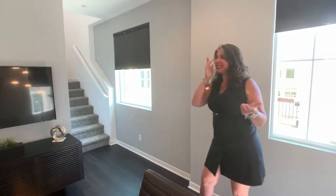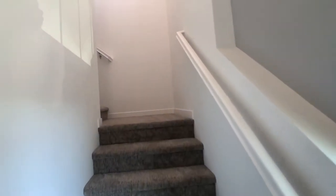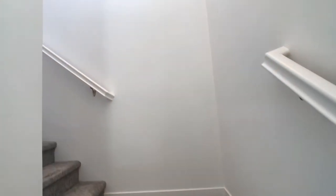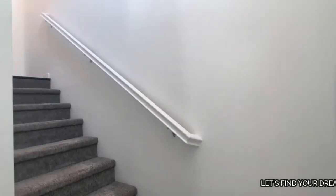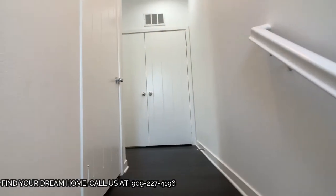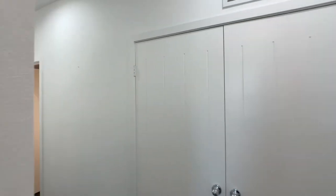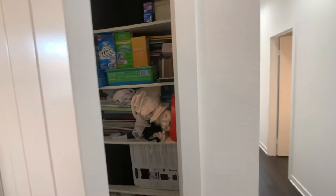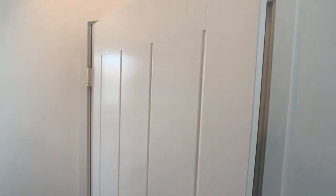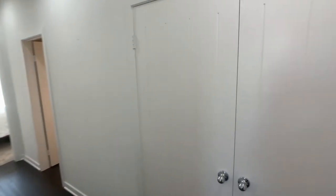You might say, 'Oh, I don't want a condo, I don't want to hear the person next door.' Well, guess what — these walls are double insulated, so the likelihood of hearing what's going on next door is pretty unlikely. Let's go on upstairs to see our bedrooms. Beautifully finished — I love the soft silver-gray tones on the walls and the recessed lighting throughout.